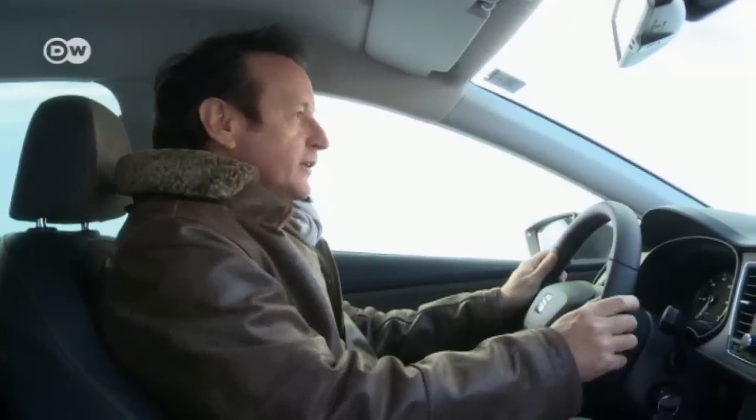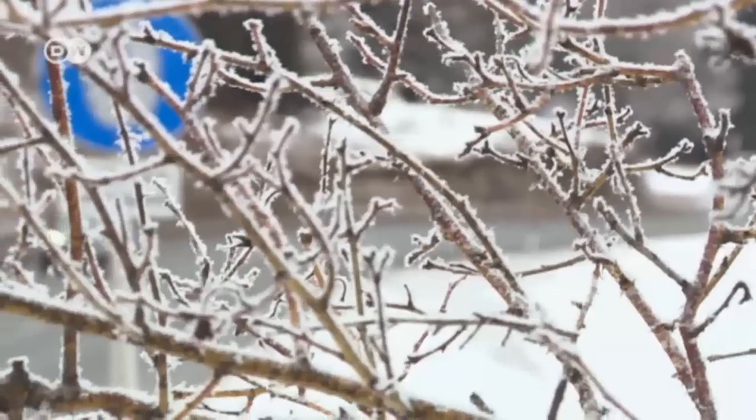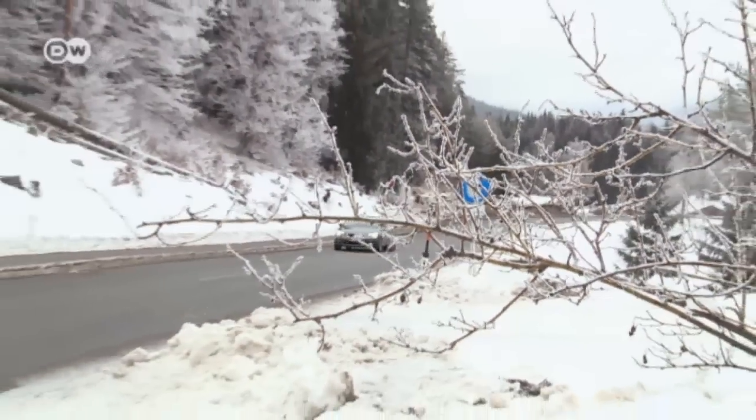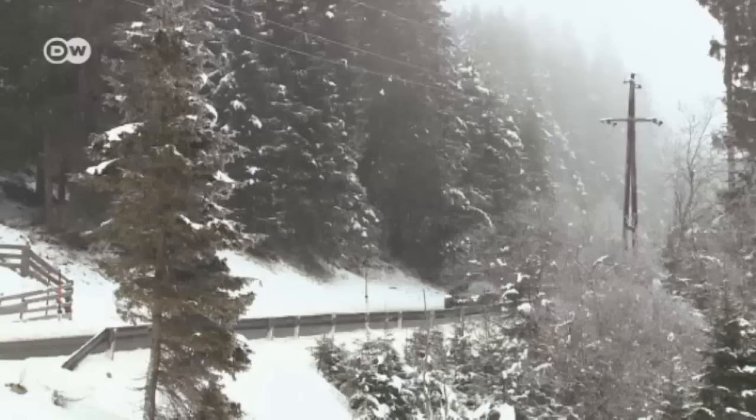If you're starting out on a slippery surface, Reinhold recommends putting the car in second gear to keep your wheels from spinning. Second gear puts less torque on the driving wheels. And during your drive too, shift up early, even if the engine struggles a bit — for the same reason: you don't want your wheels to spin.